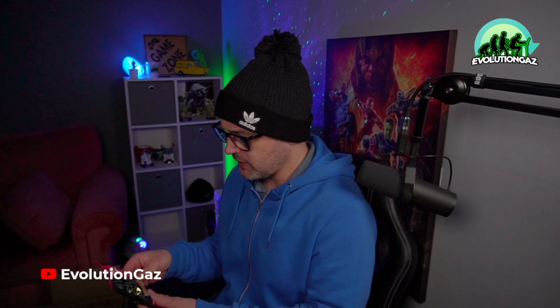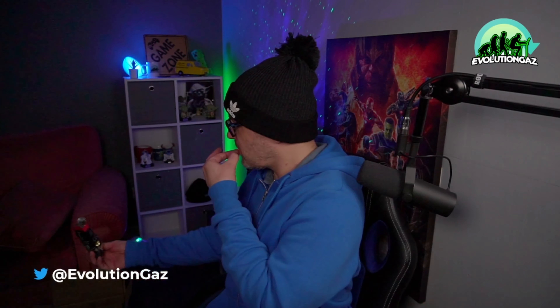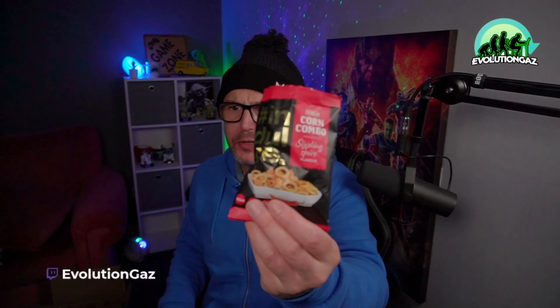Should we try some of these snacks? The sizzling spice flavor corn combo - give them a go. Oh, they're quite nice! We've also got pretzels - everyone knows what a pretzel is, but we'll try them. Yeah, they're lovely. A pretzel is always a good day.